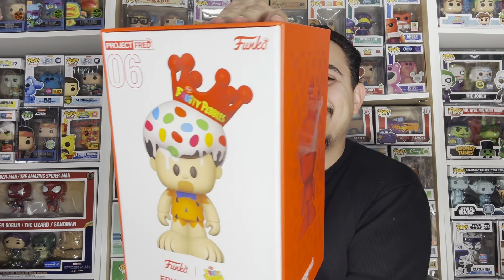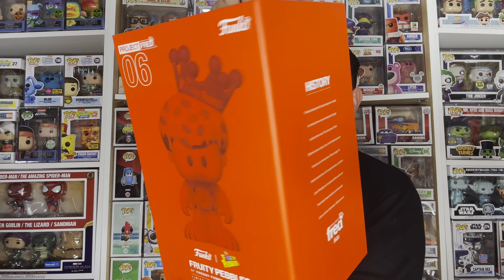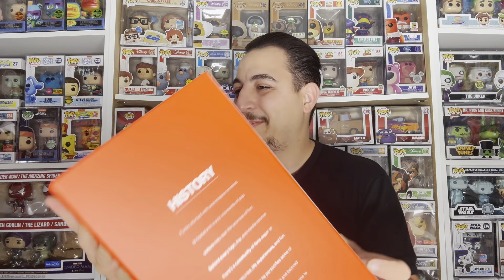I really don't have any room left. I might have to do a sale soon. Check it out guys — the box finish is really cool too, this is awesome. I want to see the actual figure.